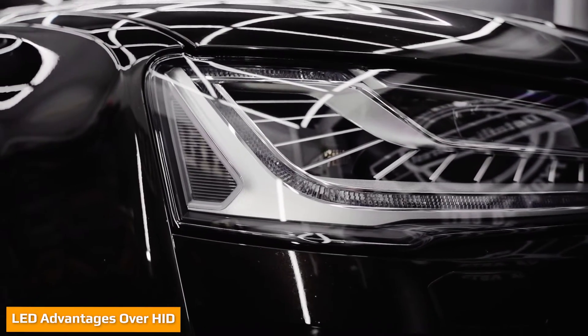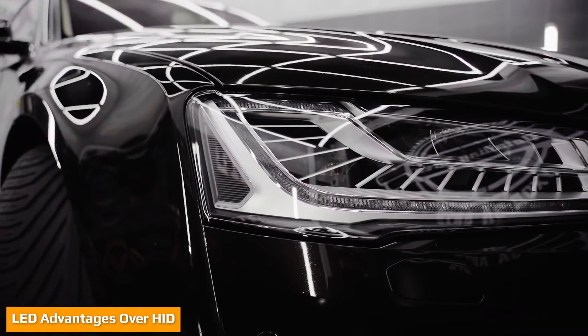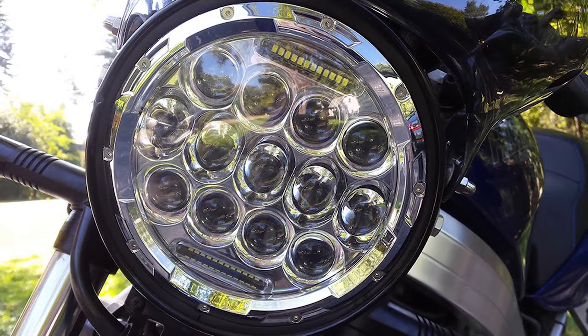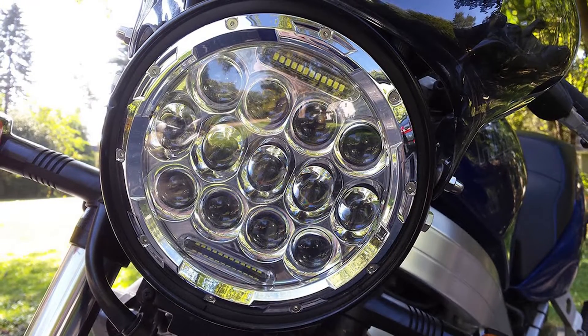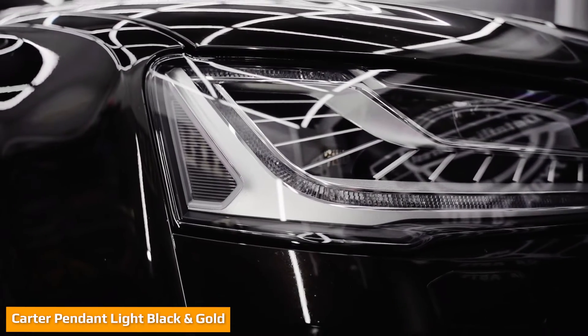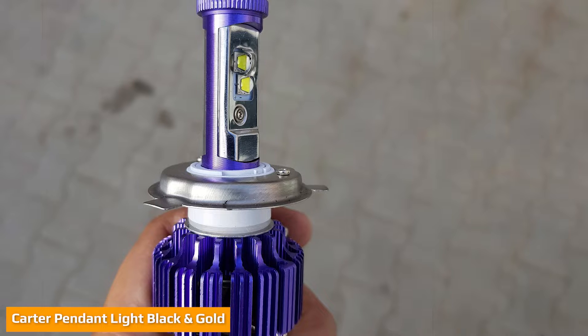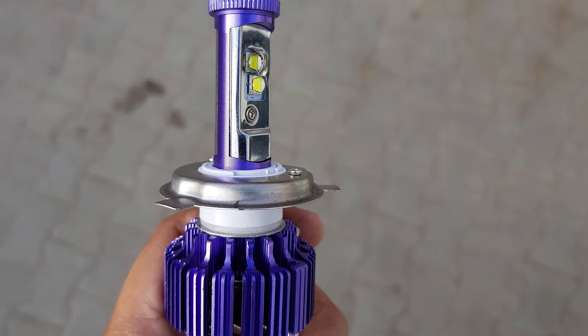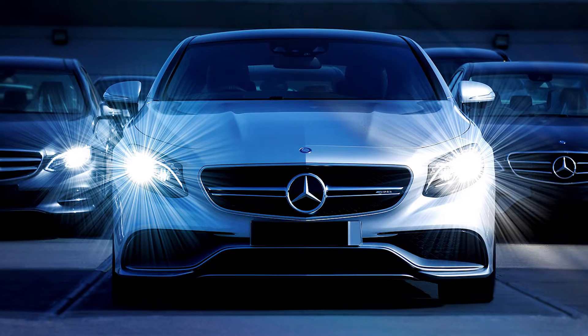Durability: LED can last up to three times longer than HID. Total potential light output: LED can put out up to 25% more light than HID. Warm-up time: LED instantly turn on while HID need about 2–5 seconds of warm-up. Light density: HID produce a more focused and dense light compared to LED. Headlight type: HID work well in both projectors and reflectors while LED only work well in reflectors. Cost: HID are at least 30% cheaper than LED.